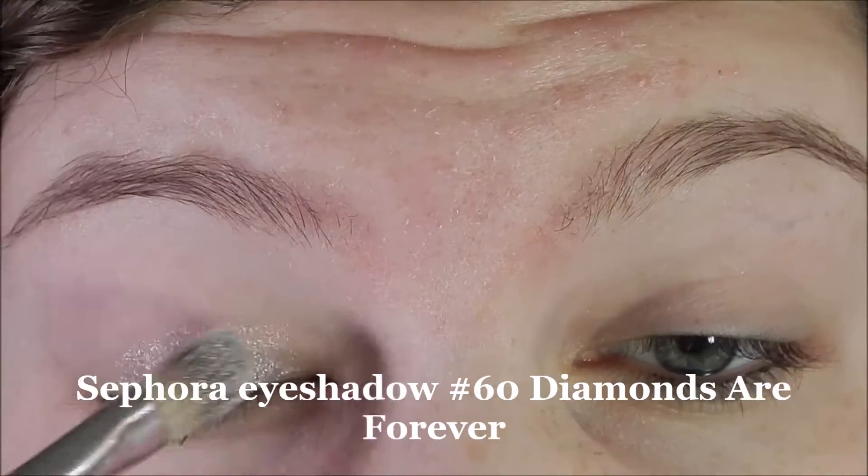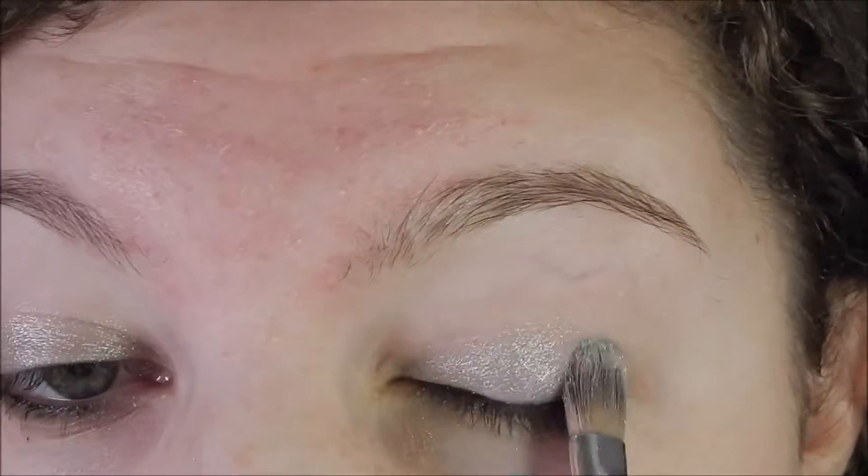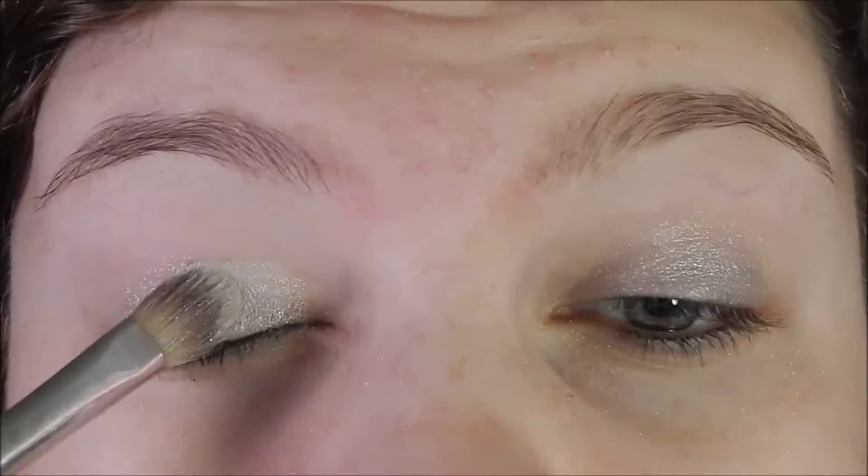The look I'm going for today is super shimmery and lots of glitter, because that's what I think of when I think of New Year's. I think of sequins and glitter and just over the top glam.